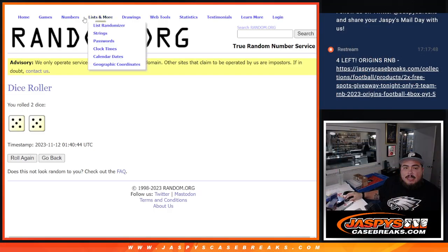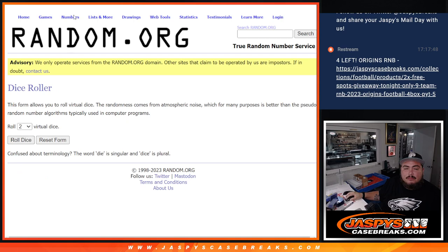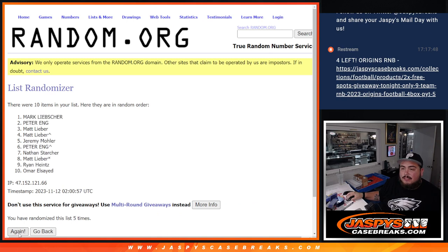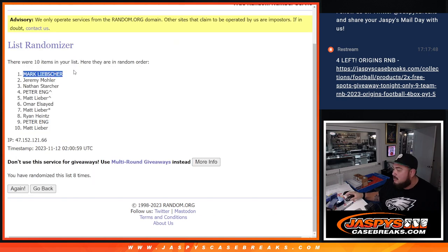Let's switch scenes. Again, we use a dice roll — we'll gather only the list of customer names in the RNB. Name number one gets that autograph. Six into two, eight times: one, two, three, four, five, six, seven, eight. And Mark L — congratulations buddy, a little extra something for you if you didn't hit anything. Six into two, eight times, so you're going to get the non-numbered card spot. Thank you, appreciate you guys again, and the next one's in the store at JazzBeaksCaseBreaks.com.